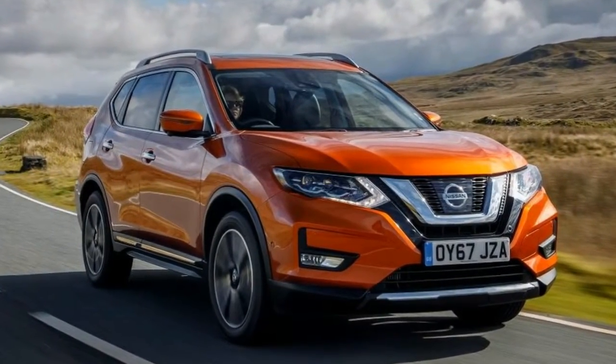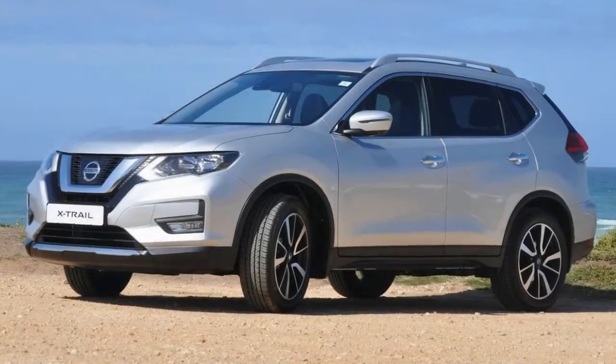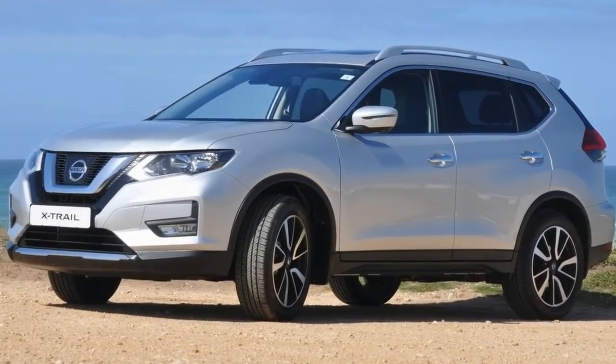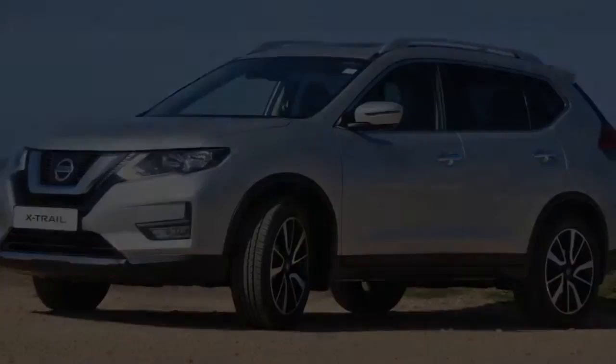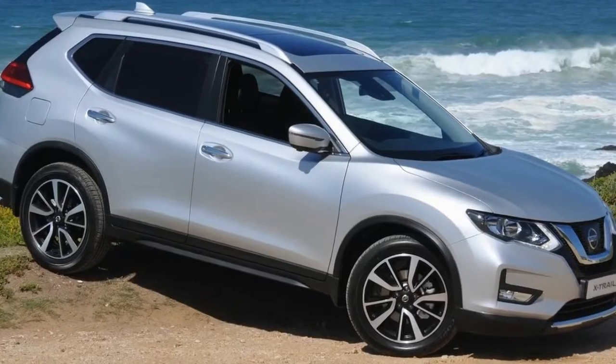The X-Trail is certainly a chunky looking thing, with a variety of styling touches such as the chrome grille and LED running lights helping it stand out from the crowd. Large alloy wheels fill the arches nicely, while chromed roof rails give the X-Trail a go-anywhere look.